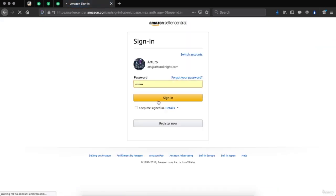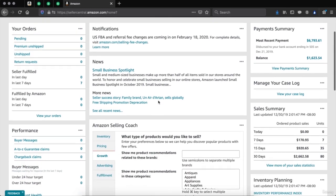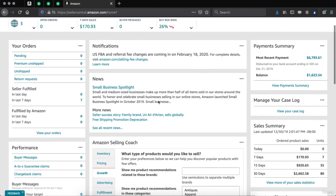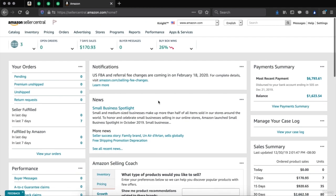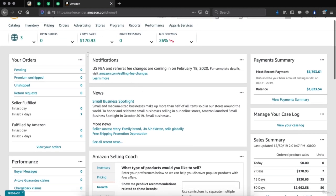This is a newer account that we started — actually, this account has been used since earlier 2019. So this is the Amazon seller dashboard. Here you will be able to see how many open orders you have, how much sales you got in the last 7 days or 30 days, any messages you have unread, and your buy box wins.